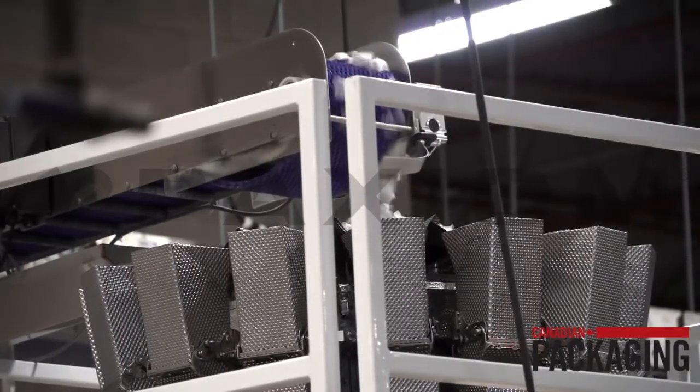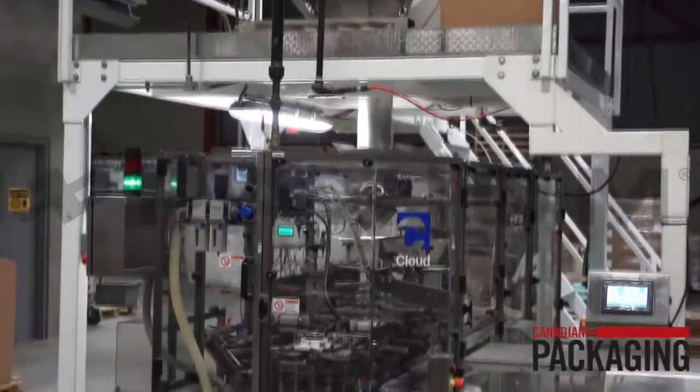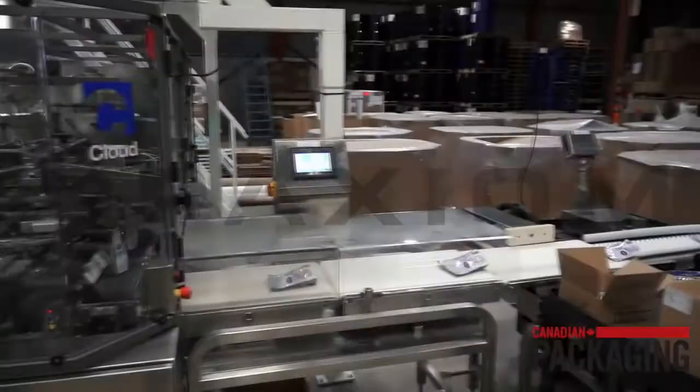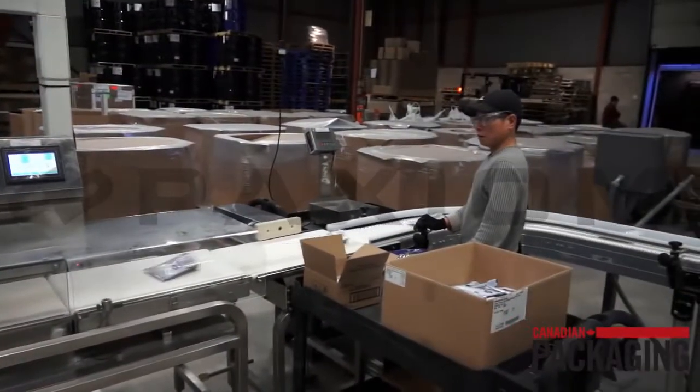GemPak is a manufacturer of private label laundry and dish products. This particular facility manufactures the automatic dish tablets. We manufacture for some of the largest retailers in North America and internationally.